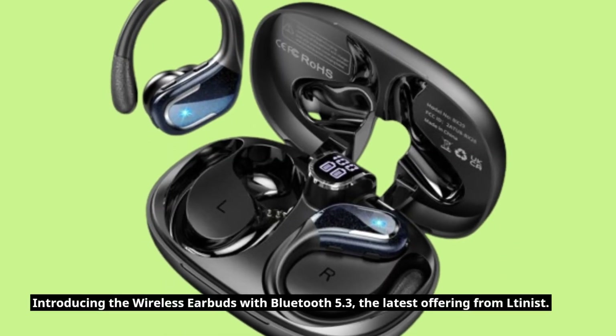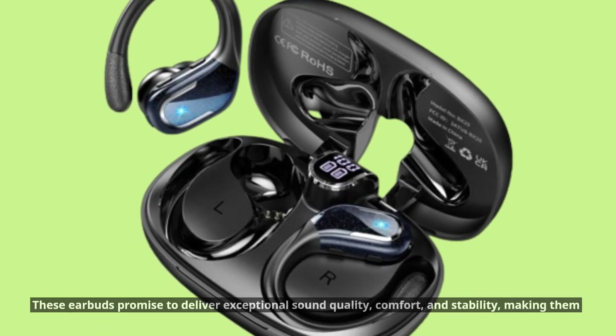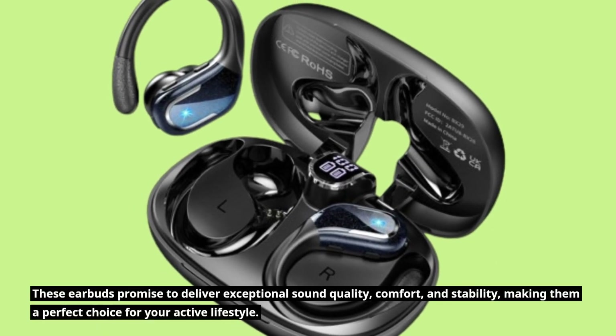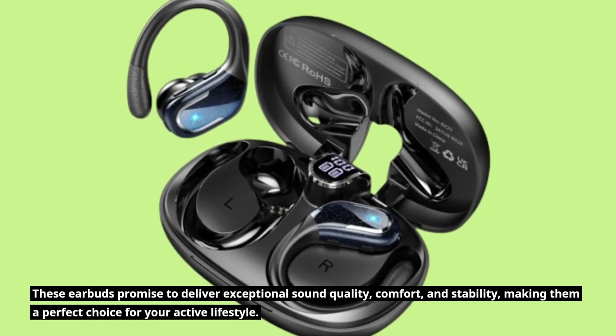Introducing the wireless earbuds with Bluetooth 5.3, the latest offering from Letinist. These earbuds promise to deliver exceptional sound quality, comfort, and stability, making them a perfect choice for your active lifestyle.